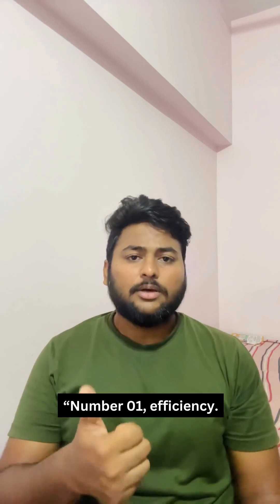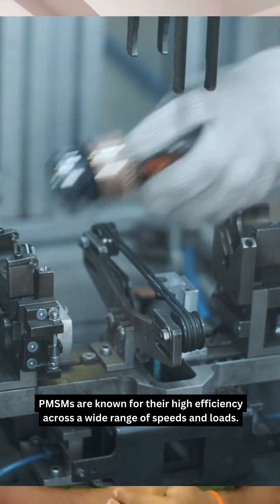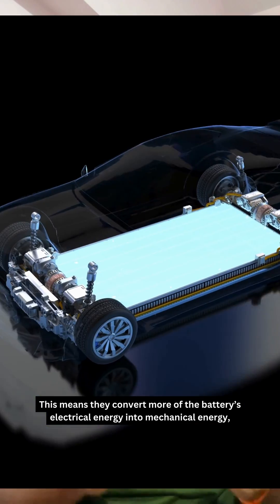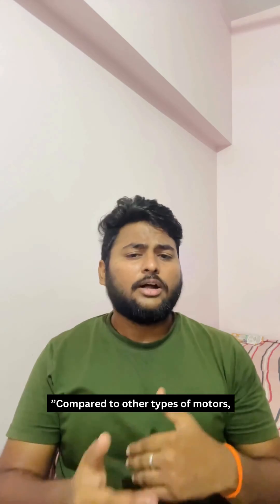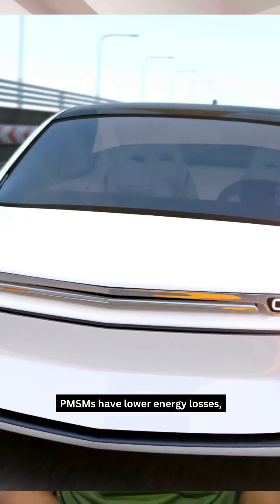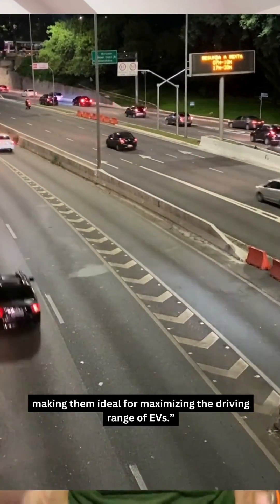Number one: efficiency. PMSMs are known for their high efficiency across a wide range of speeds and loads. This means they convert more of the battery's electrical energy into mechanical energy, giving you more miles per charge. Compared to other types of motors, PMSMs have lower energy losses, making them ideal for maximizing the driving range of EVs.